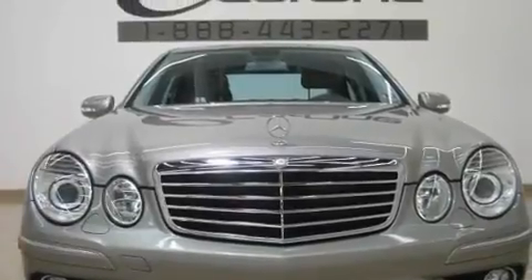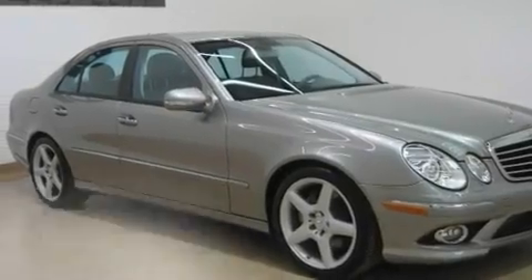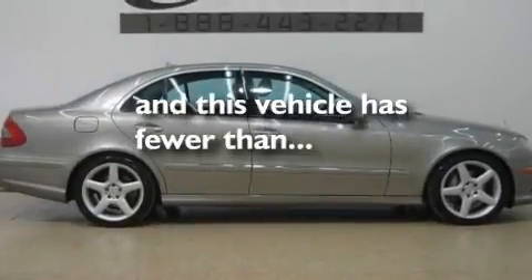Additional features include a front and rear multi-link suspension, stylish 17-inch alloy wheels, the Pre-Safe collision mitigation system, a sunroof, and this vehicle has fewer than 13,000 miles on the odometer.